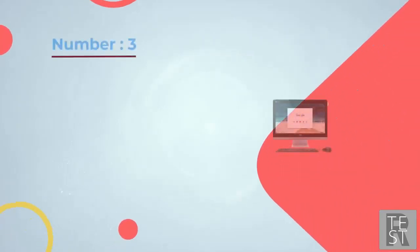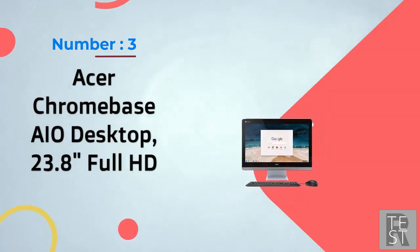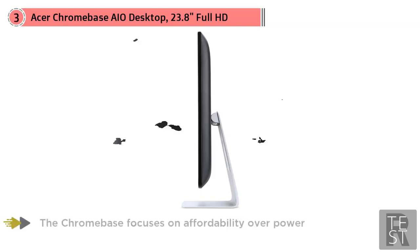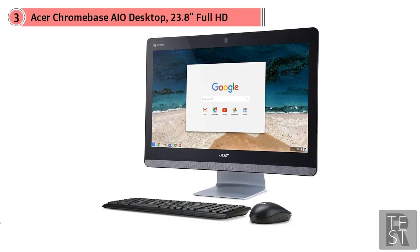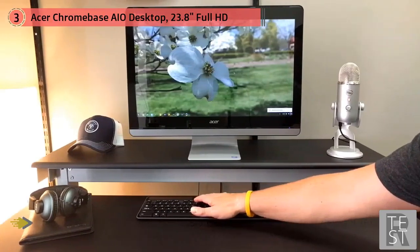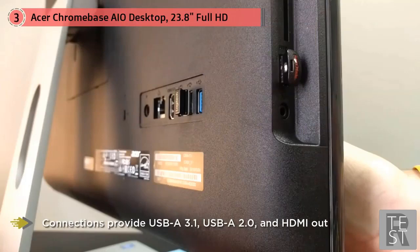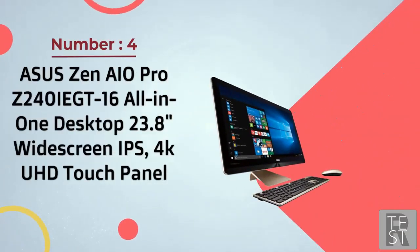Number three: Acer Chromebase iO desktop, 23.8-inch full HD. Acer created this Chromebase iO specifically for people looking for a 24-inch HD desktop in the Chrome OS environment. It's a great choice for people who work with Chrome every day but really want a bigger screen than any Chromebook offers. The Chromebase focuses on affordability over power, so specs are limited: a Celeron 3215U processor, 4 gigabytes of RAM, and a 16-gigabyte SSD. Connections include USB-A 3.1, USB-A 2.0, and HDMI out. There's also a webcam for conferencing complemented by four microphones built into the computer. A keyboard and mouse are included.